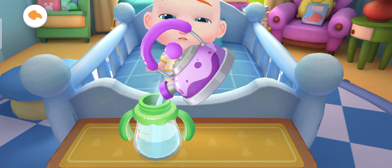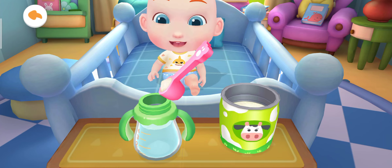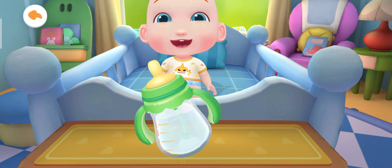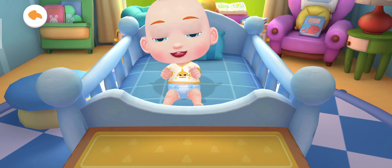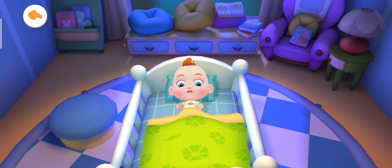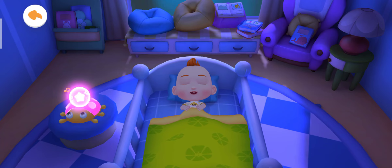Let's add some warm water first, then pour in the milk powder. Shake the bottle to mix it well. Let's tuck Jojo in so he won't catch a cold. Have a sweet dream, listening to soothing music.